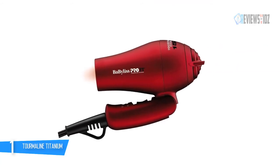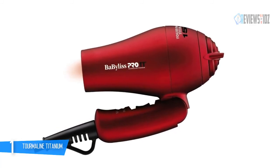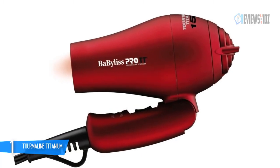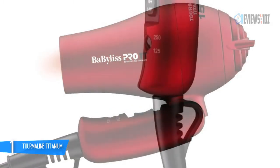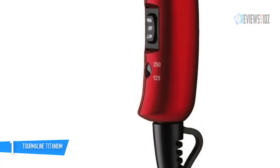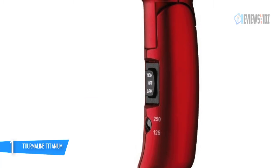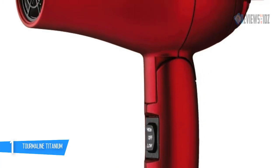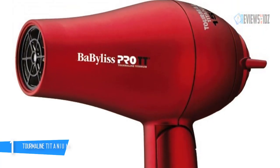Tourmaline crystals emit ions to help fight static and boost shine. The BaByliss Pro Tourmaline Titanium Travel Dryer is small but works perfectly. It has dual voltage for worldwide usage, so you can keep your hair looking great on the go. It's great for all hair types including thick and coarse hair, helping reveal shiny, healthy-looking hair. Comfort, performance, and power are aligned to create this innovative, stylish hair dryer.